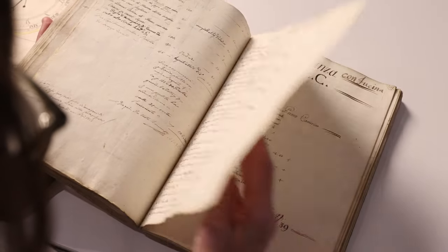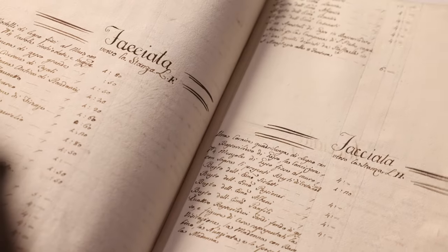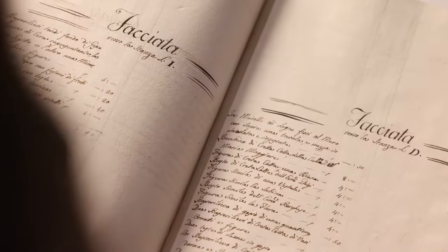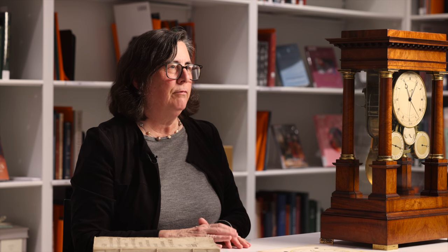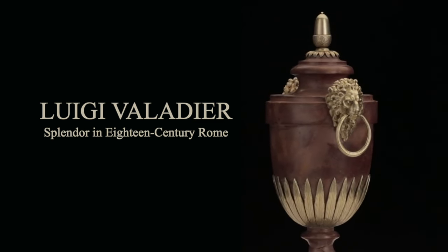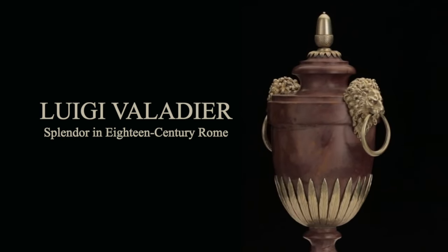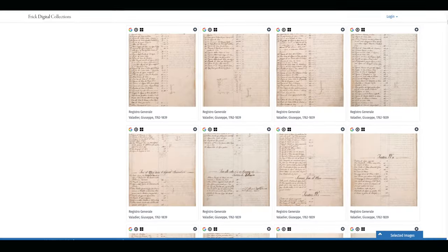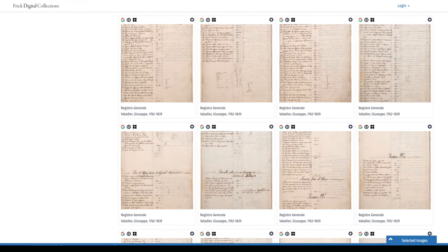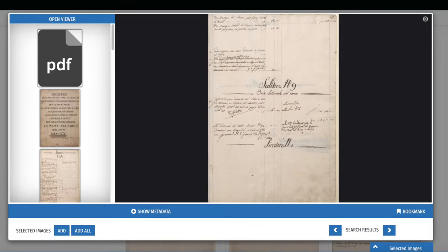Also included are records of commissions for reproductions of works by major sculptors such as Giancarlo Lorenzo Bernini. In 2017, the Frick acquired a marble vase by Luigi Valladier, which was included in the highly acclaimed 2018–2019 exhibition, Luigi Valladier: Splendor in 18th Century Rome. The Valladier registro has been fully digitized and can be viewed online using the Frick Digital Collections portal.